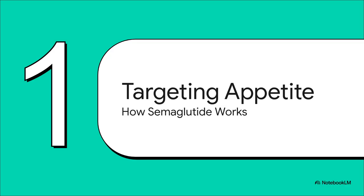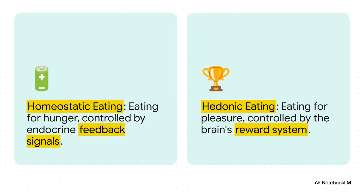This is where semaglutide 2.4 milligrams, or WEGOVY, really changes the game. It works by targeting the central nervous system itself — the actual command center for appetite. To really get how it works, we have to think about the brain's two main drivers for eating. First, there's homeostatic eating — that's your basic "I need fuel, I'm hungry" drive. But then there's hedonic eating, which is all about pleasure and reward. It's a totally different pathway, and any truly effective therapy has to tackle both.